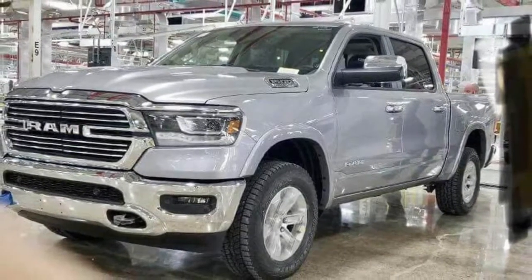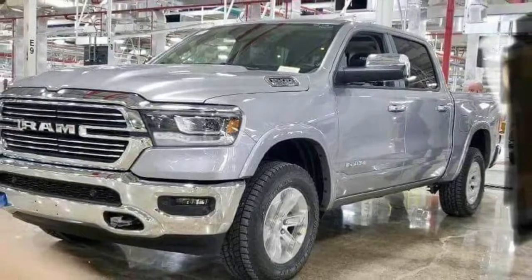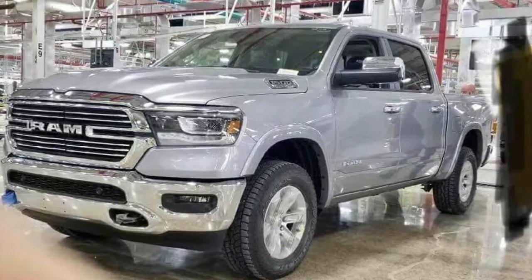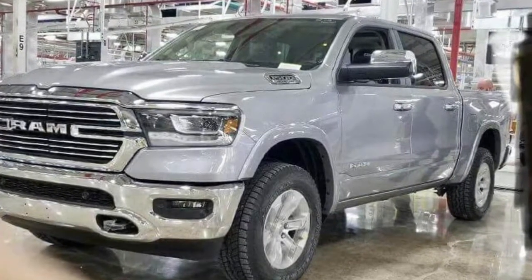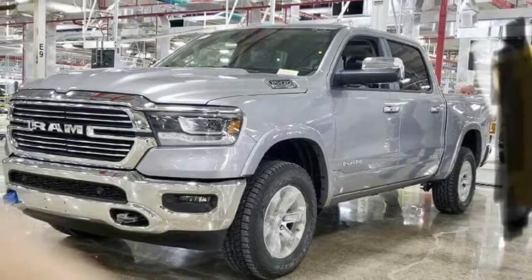Set to battle the 2019 Chevrolet Silverado, the redesigned Ram features an all-new front fascia which eschews the truck's crosshair grille. It has been replaced by an all-new unit featuring chrome trim and prominent Ram badging. Designers also installed new headlights and an evolutionary front bumper with an air intake.